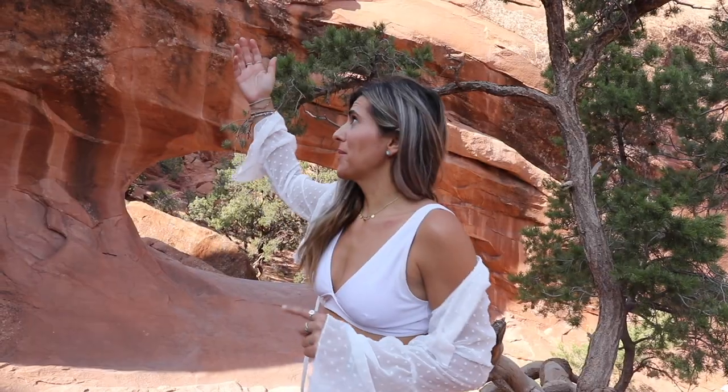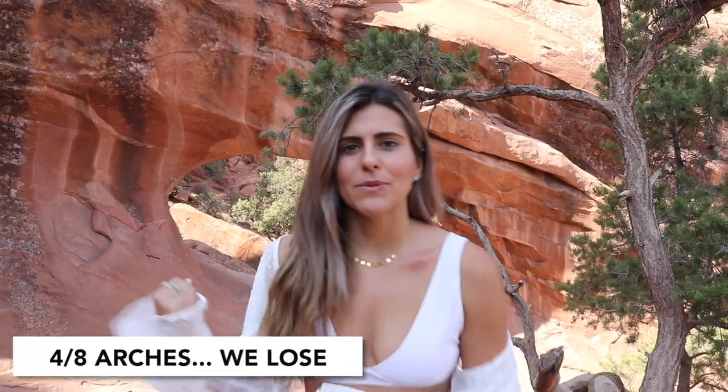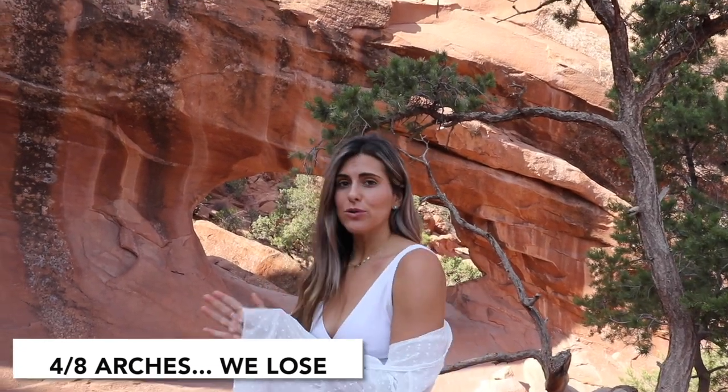This is Double O Arch — as you can see, there's two O's. They name the arches here basically exactly what they are, kind of so you know what to expect. This is the last arch we're going to do. Overall it's been a four-mile hike, so we have four miles to go back down, but we're going to get some really cool shots on the way out.